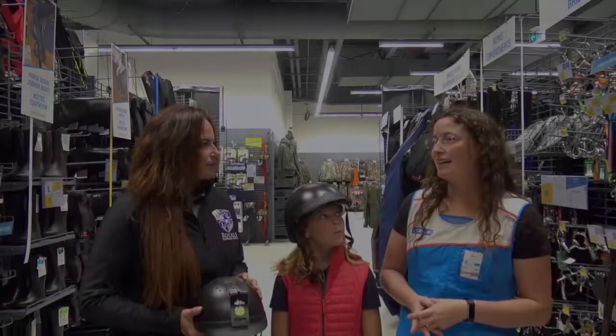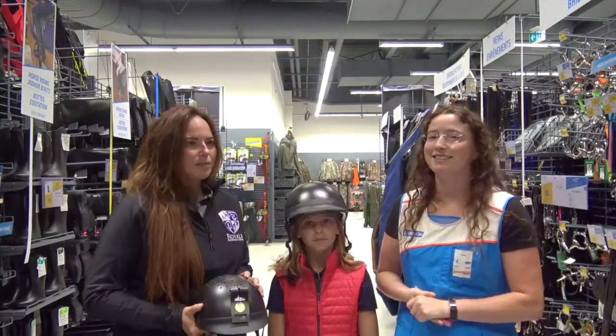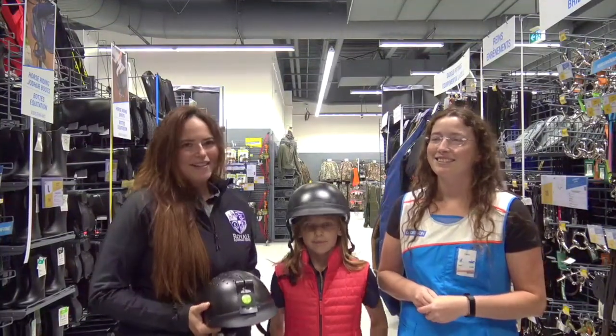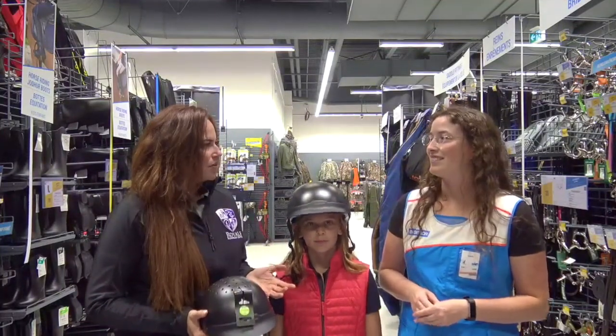I recommend replacing your helmet after every fall or every five years. So if you've fallen in your helmet, or you've had your helmet for more than five years, you definitely need to get a new one. It's time to come down to the store and check them out.